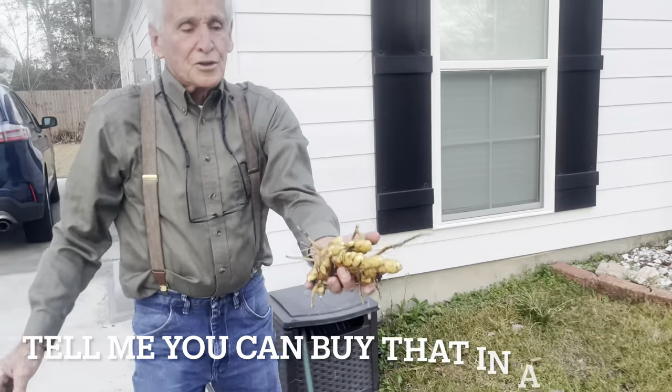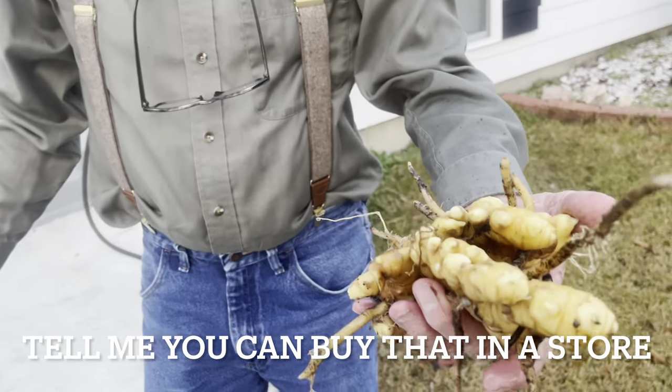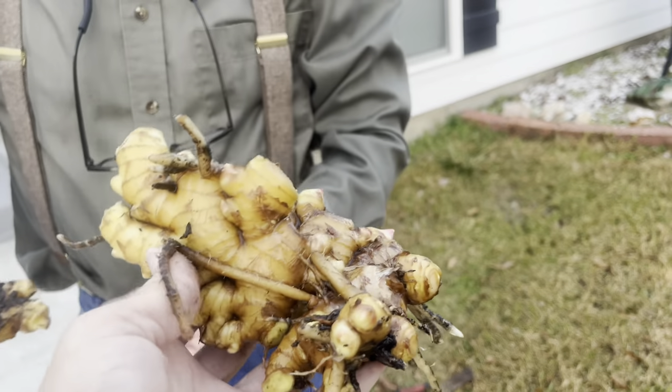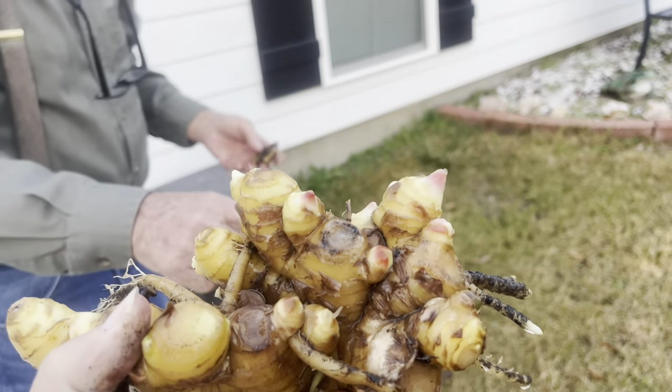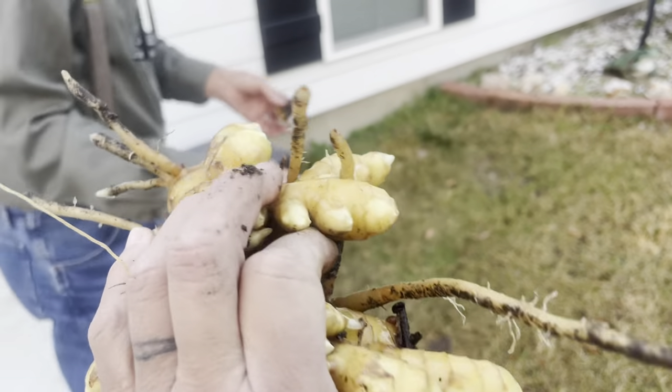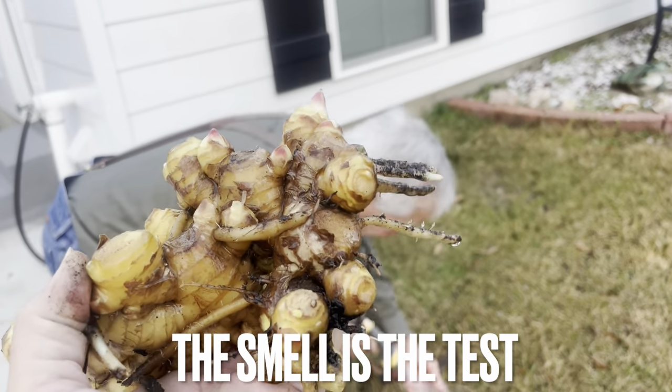Tell me you can buy that in the store. That's beautiful, isn't it? And look at the color — smell it. That's the test right there.